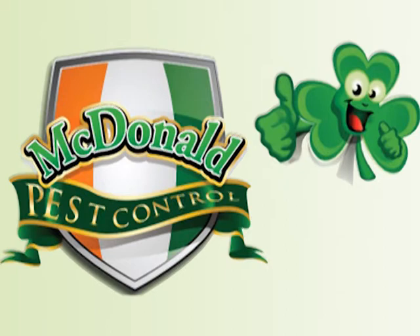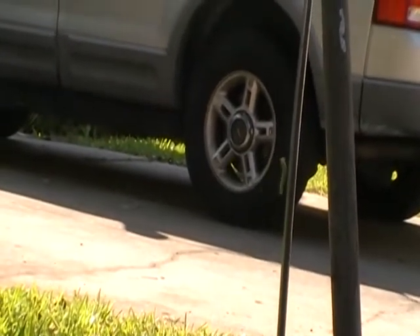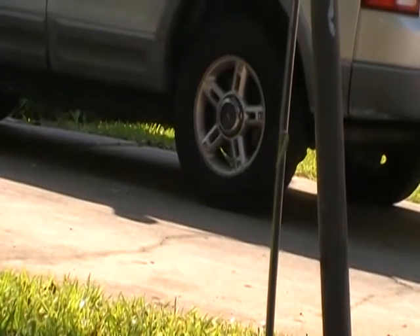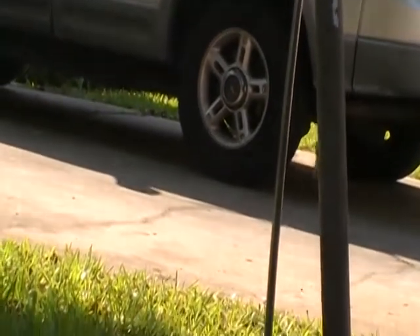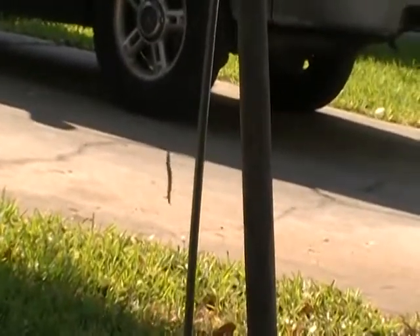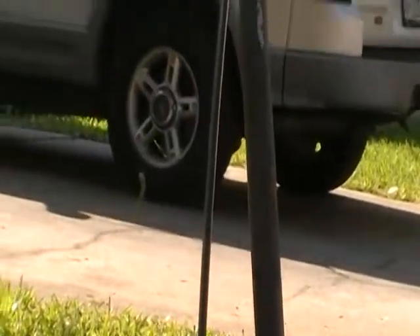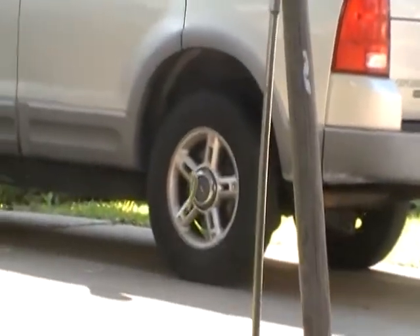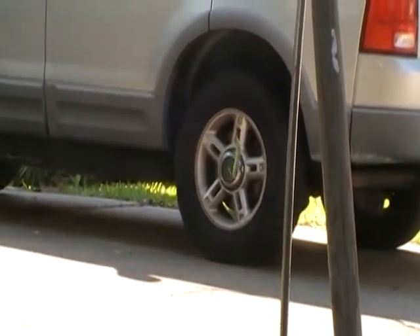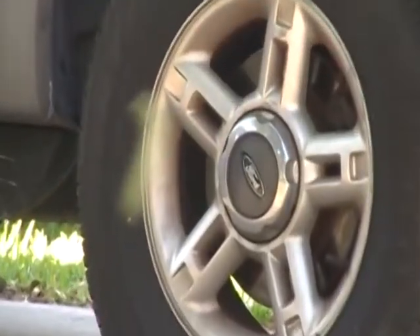Here's a leaf roller caterpillar hanging out in the front yard. We're going to take a closer look at this thing. It's amazing. The leaf rollers have been a significant pest this year, and quite a few people are nuisanced by the numbers of webs hanging out in the front yard.